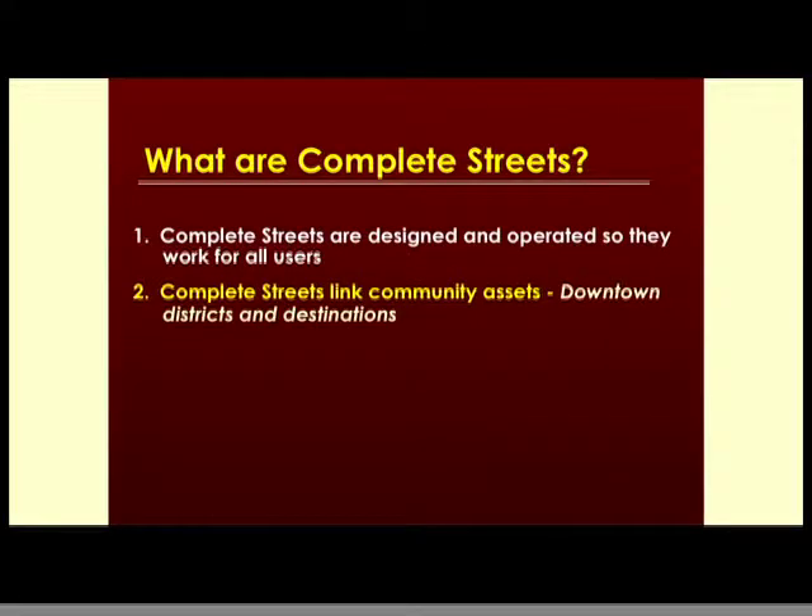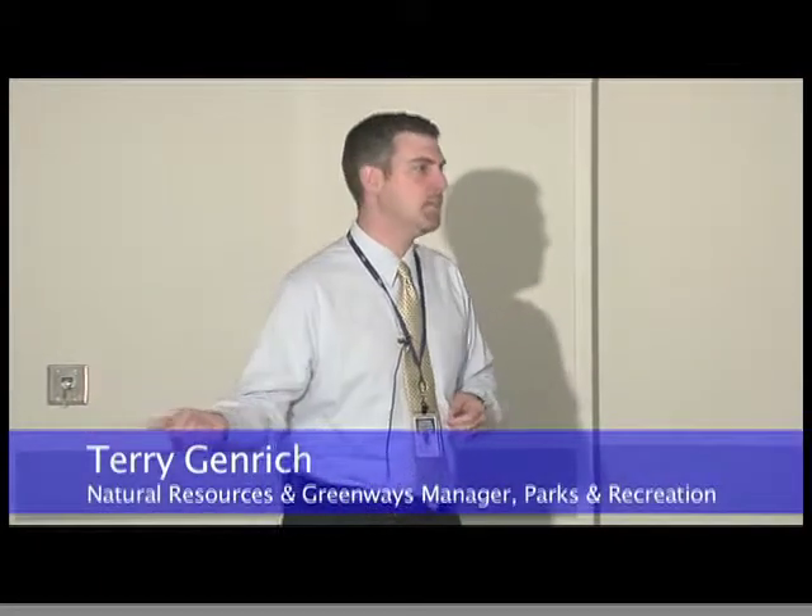Another major concept is complete streets: designed and operated to work for all users — transit users, walkers, bikers, and automobile drivers. The idea is to link the community together for its different assets, and downtown is the place to do this, connecting the university, the state office building, the soon-to-be-developed civic plaza along P Street, the Haymarket, and the Antelope Valley area. It doesn't mean every single street in downtown will have a bike lane, but you can get in and out fairly easily.